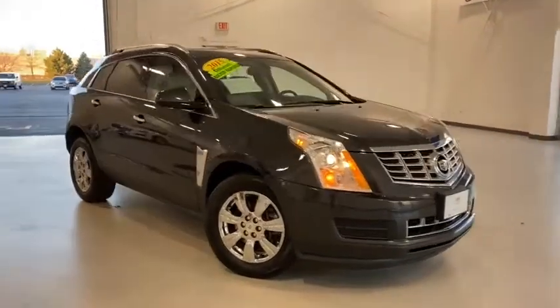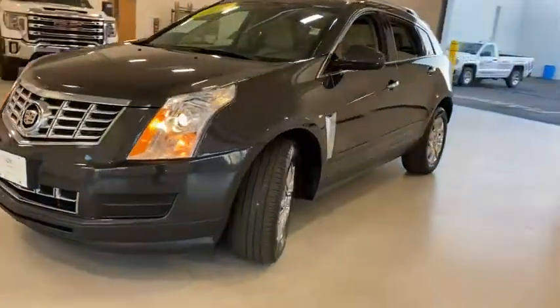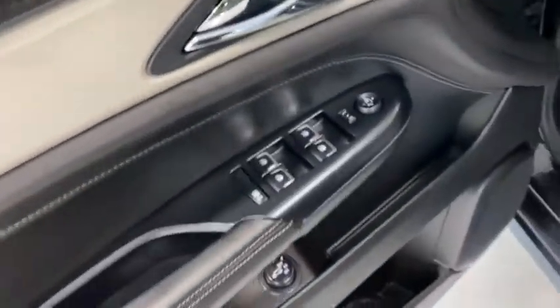We are pleased to show you the 2015 Cadillac SRX. The Cadillac SRX is beautiful from every angle. For driving enthusiasts, there's track-tuned handling, advanced engine power, and the added confidence of available all-wheel drive.